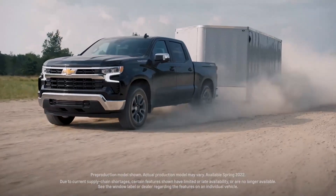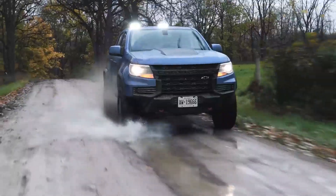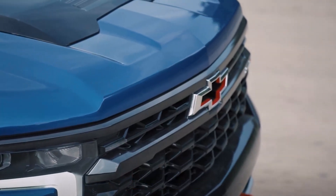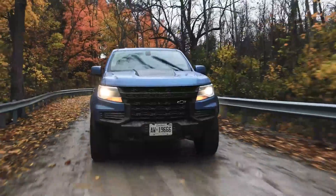The Chevy Colorado has been around for a while, but for 2022 it's got a new dealer-installed Trail Boss package that enhances the off-road abilities. In this video, we're going to cover everything you need to know about the Colorado, including pricing, engine, transmission, performance, towing capacity, fuel economy, and interior. So buckle up and let's get started.